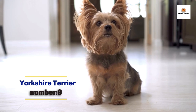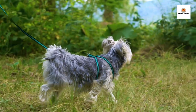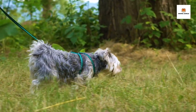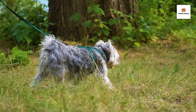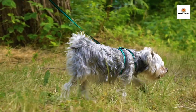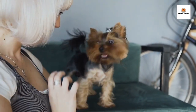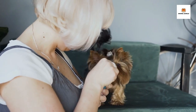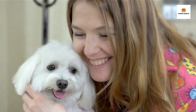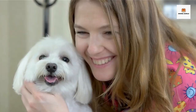Number 9: Yorkshire Terrier. The Yorkshire Terrier, also known as the Yorkie, is a small but mighty dog with a big personality. Originally bred for catching rats in 19th century England, these spunky pups have become a popular companion breed around the world. Yorkies are known for their long, silky hair, which requires regular grooming to keep it healthy and tangle-free. Despite their small size, Yorkies are active and energetic dogs that love to play and explore. They are also highly intelligent and trainable, making them a great choice for first-time dog owners or those who want a furry friend that can keep up with their active lifestyle. If you're looking for a loyal and fun-loving companion, the Yorkie might just be the perfect breed for you.